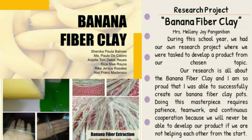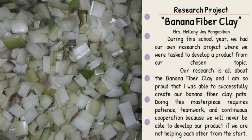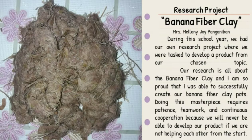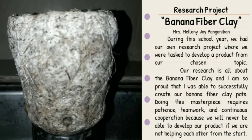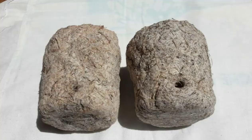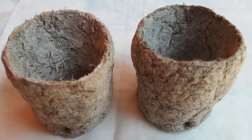Our research is all about the banana fiber clay and I am so proud that I was able to successfully create our banana fiber clay pots. Doing this masterpiece requires patience, teamwork, and continuous cooperation because we will never be able to develop our product if we are not helping each other right from the start.